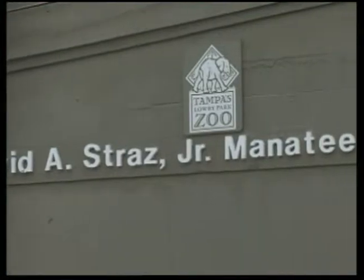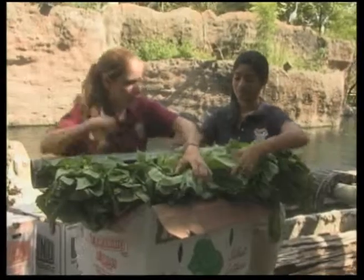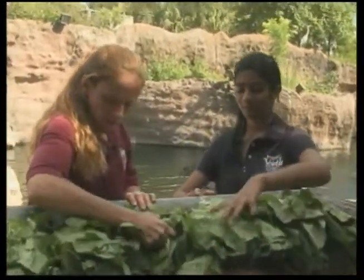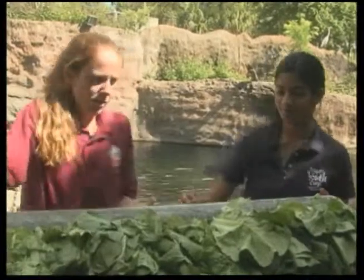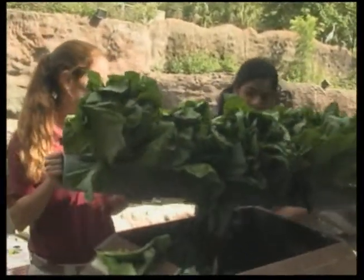The David A. Strauss Jr. Manatee Hospital does its best to sustain the manatee population. In the forefront of manatee rehabilitation is Tanya Ward, who has been known to care for several manatees at a time, and each one has a story.